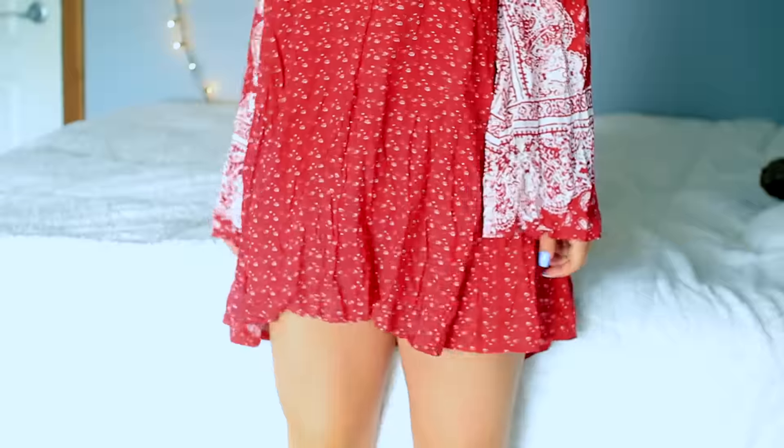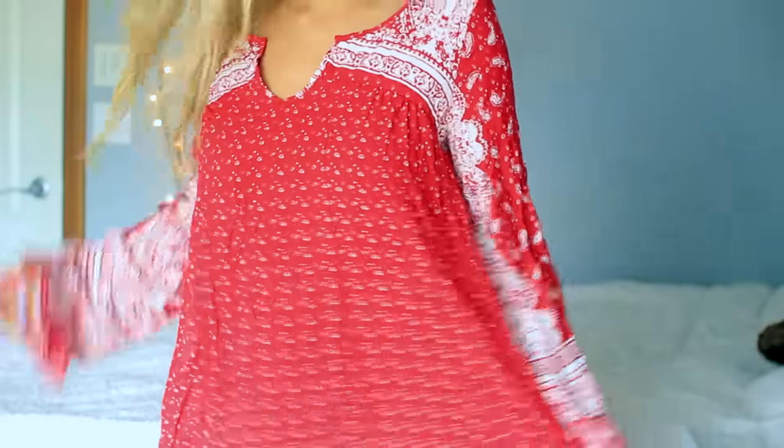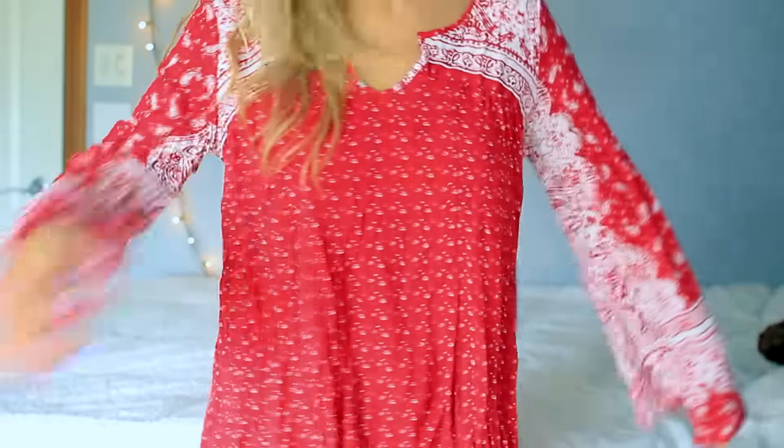The first dress I got is this red one. I actually saw it on Fiercely Tasha's Instagram page and I really liked it on her, so I got it. It has like a bandana kind of print on it and I love that the arms flow out like this. It's just a very long, kind of peasant dress. One thing I really like about their dresses is that they have built-in slips underneath so you don't have to worry about it being see-through. I got this one and I love it — super summery.